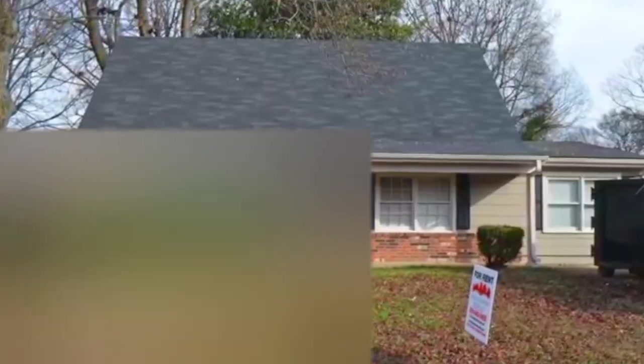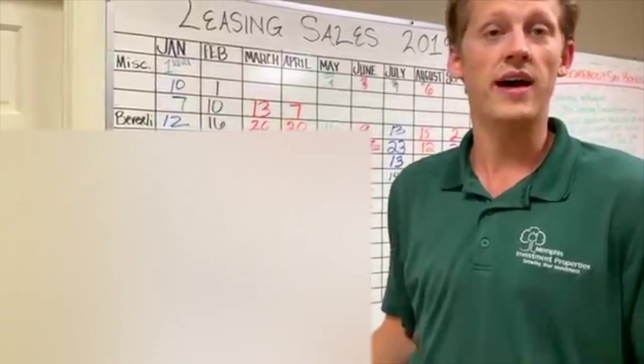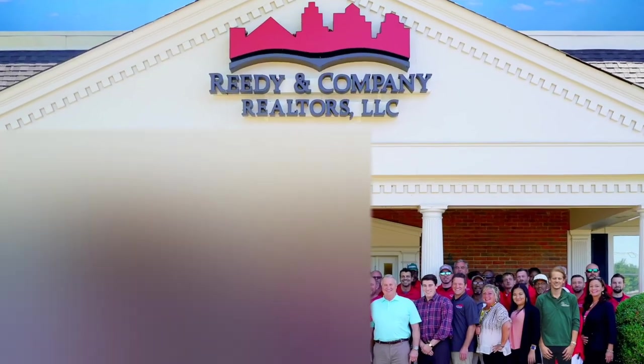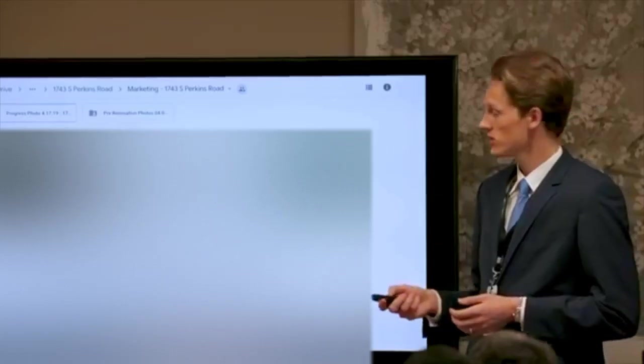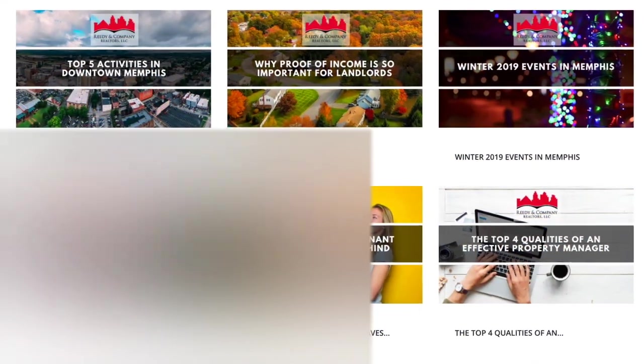Over 50% of those living in the greater Memphis area rent their home. This fact, combined with a high price-to-rent ratio, is why Forbes rates Memphis, Tennessee as one of the top real estate investment markets in the country. Memphis Investment Properties and their sister property management company Reedy and Company Realtors are among the largest and most trusted turnkey operations in this market — with over 30 years in business, a portfolio of more than 2,700 active rentals, and a track record of renovating over 6,000 single-family homes.